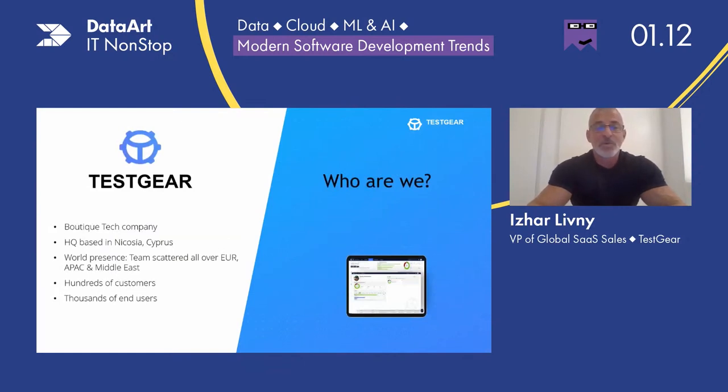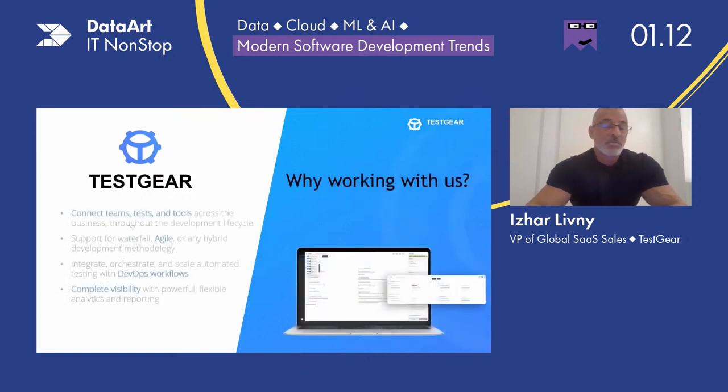That was a background on what we are facing in the market in recent years. TestGear accompanies companies from all sizes — Tier 1 major banks and insurance companies, telcos — all over the world. TestGear is a boutique tech company based in Limassol, Cyprus. Our team is scattered all over Europe, APAC, and the Middle East. Hundreds of customers are using our platform, among them thousands of end users. You probably ask yourself: why work with us? What do you have to offer? We offer the best cure for the pains and challenges that modern QA teams are struggling with in the fast-paced world.